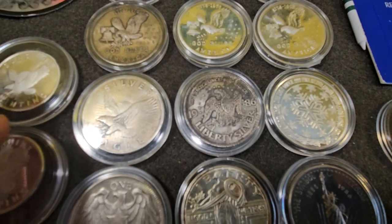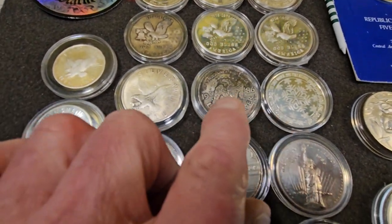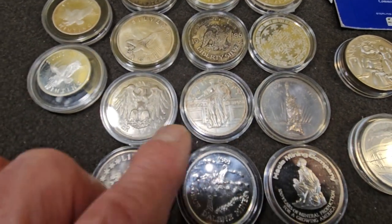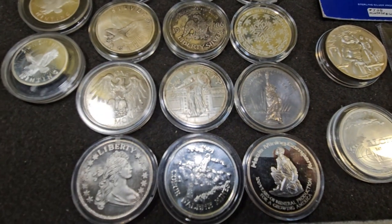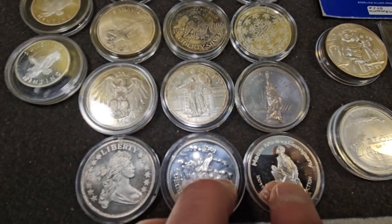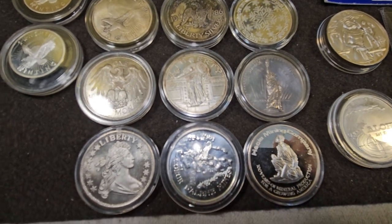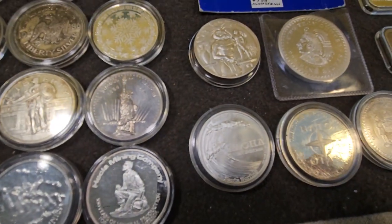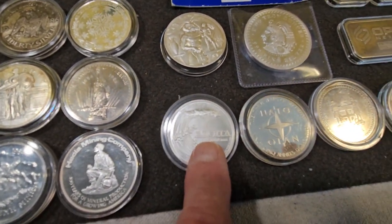I've got Sunshine Minting here and a couple of halves in Sunshine Minting. I'm not sure about these. I really hate to get rid of this one and this one. These two here are Hekla Mining. This is Idaho Silver, Coeur d'Alene — love those pieces. Then I've got the Hawaiian Surfing Silver here. Somebody ought to be interested in that.